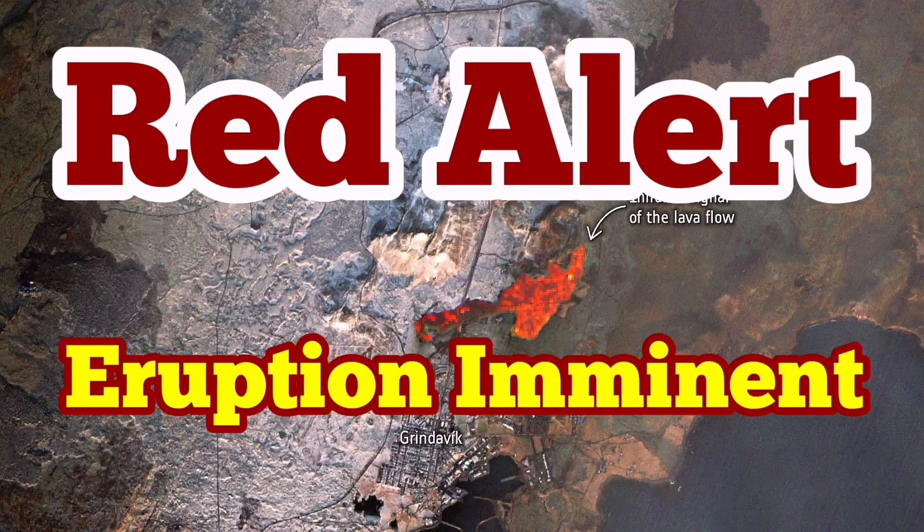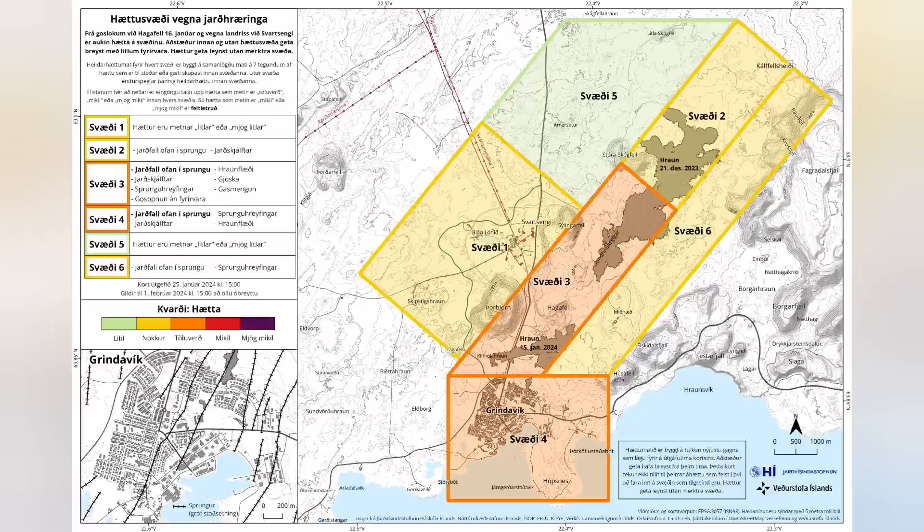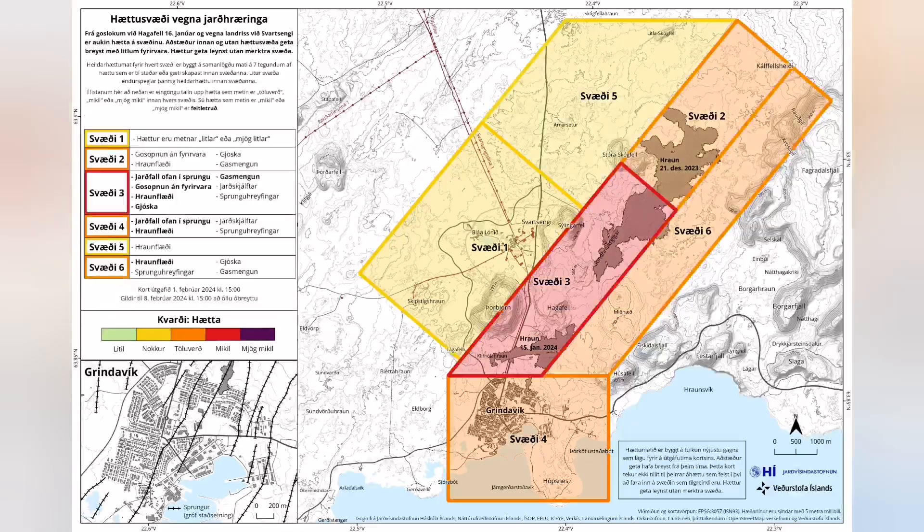It is now a situation of red alert. We have a red alert between the Hagafell and the Svartsengi on the latest map by the Icelandic Meteorological Office. We now have the red alert in place — that is an imminent eruption possible.